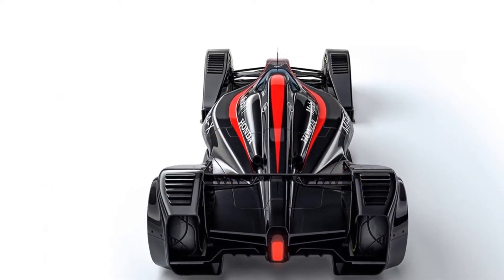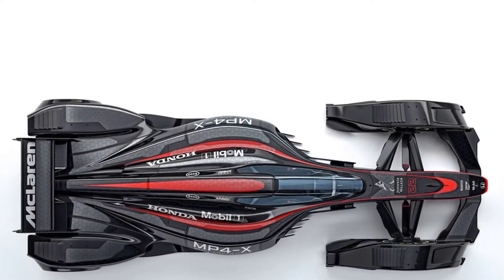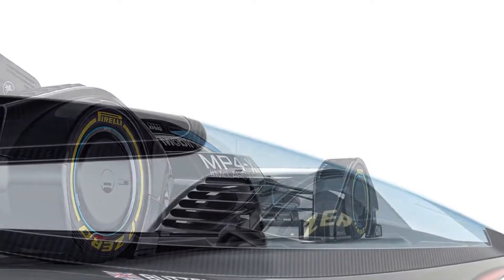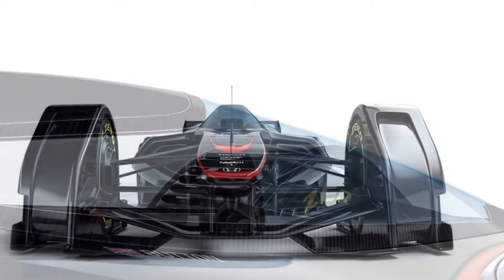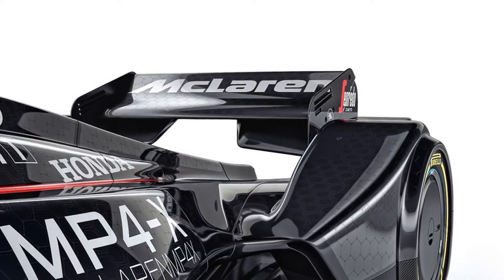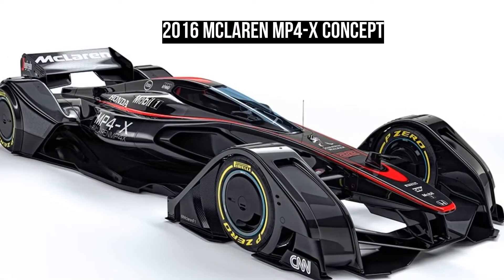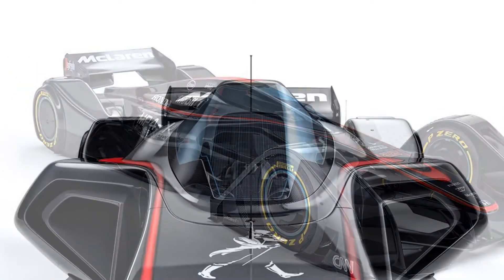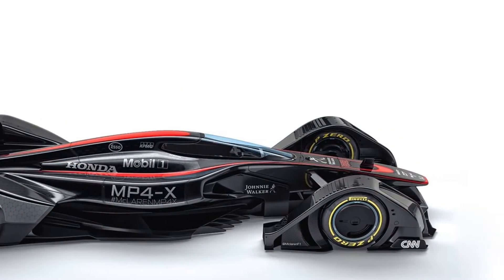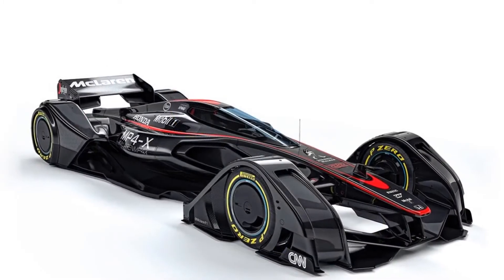The solar energy would be captured using regenerative systems and used either to power existing onboard systems or to boost output. The Brits have even thought about developing a recharging system that would use inductive coupling built into the track, given that the FIA would approve such technology sometime in the future. More tech would be found in the tires, which could receive an additional wear sensor to live monitor tire data, helping predict dangerous blowouts and delaminations before they occur.